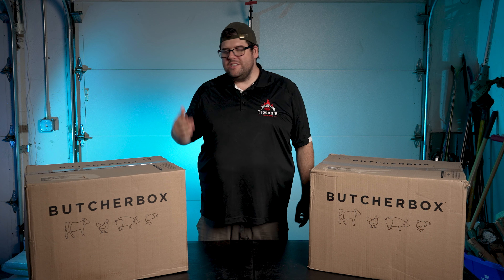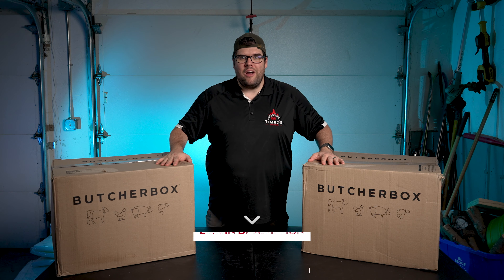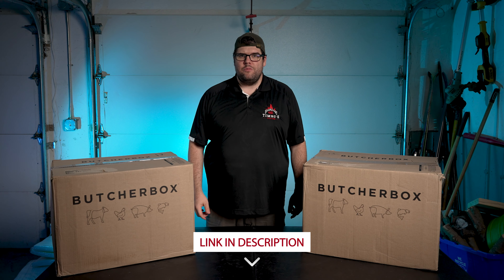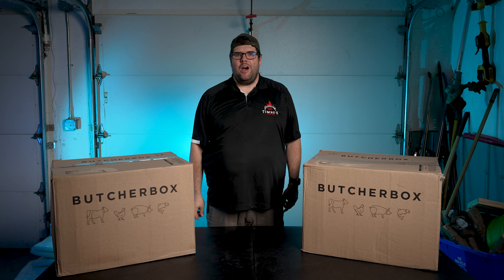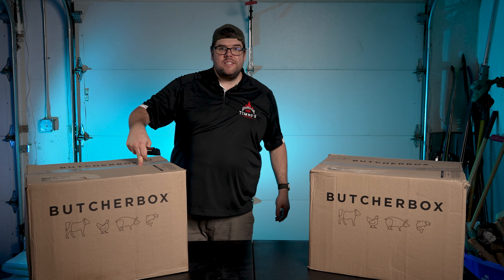I'm just going to quickly dive into these boxes to show you what I have. Do you want to save some money off your very first box of ButcherBox? I'm going to put my promotional code down in the description below, as well as pinned in my comments. Click the link, save a bunch of money off your first box. Let's get into this box first.